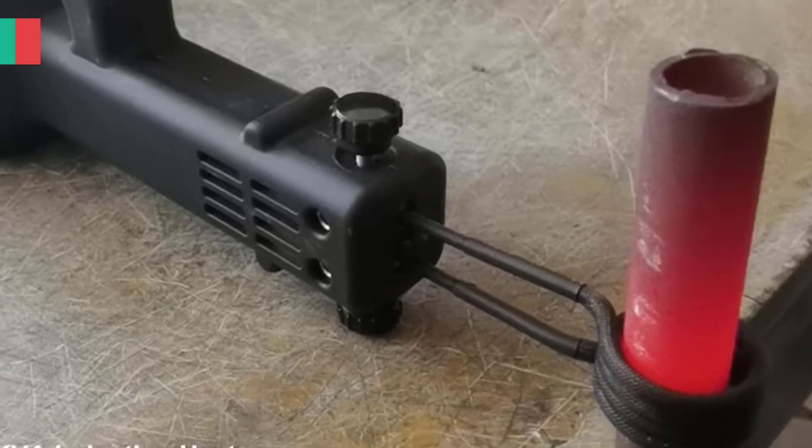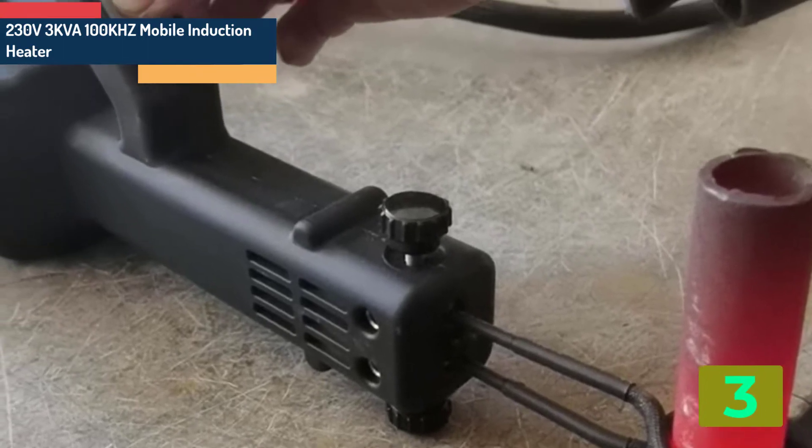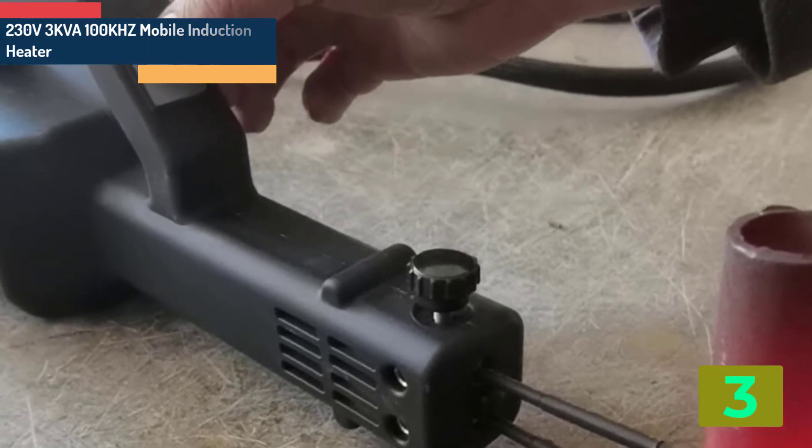As item number 3, we've selected the 230V 3KVA 100kHz mobile induction heater.